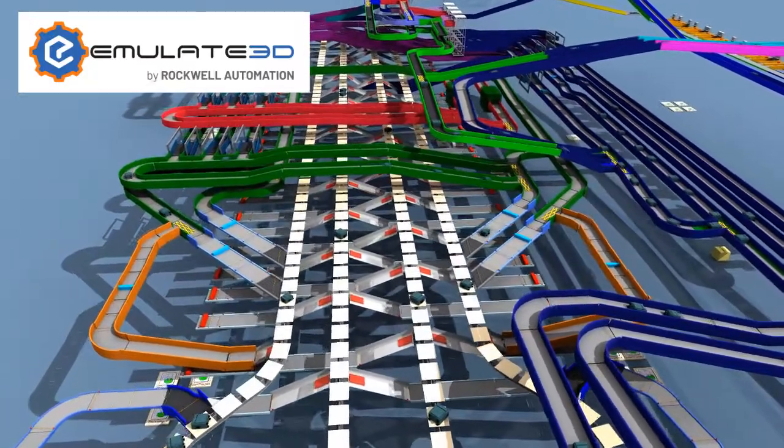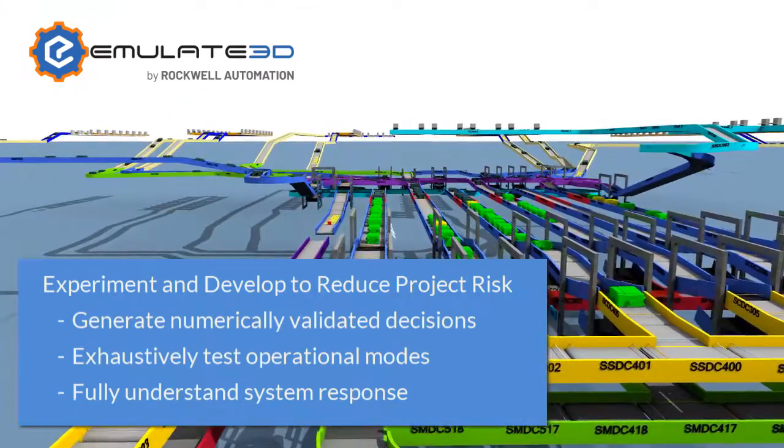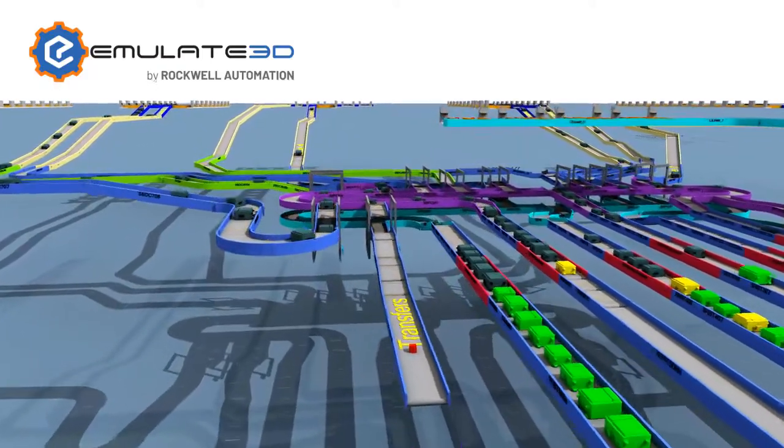The parameterized simulation models enable you to evaluate the impact of weather and system outages on the performance of your BHS solution, and to develop and test contingency and recovery plans.